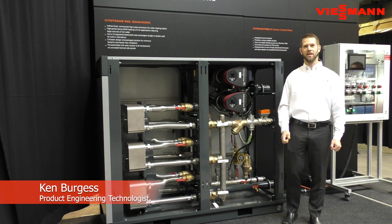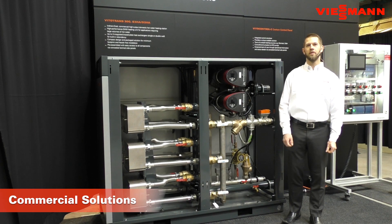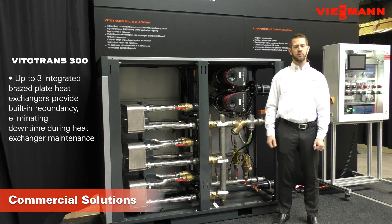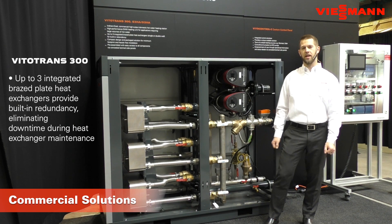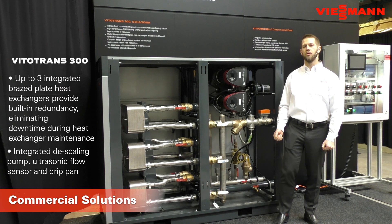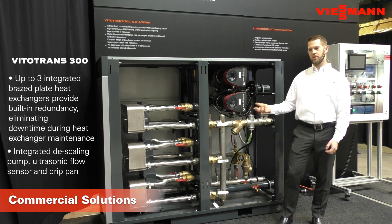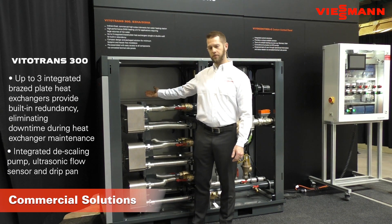Hello and welcome to Viessmann Canada. My name is Ken and today I'll be talking about the VitoTrans 300 as a commercial domestic hot water solution. Some main points on this product: it's a multi flat plate heat exchanger design. This redundancy means the unit is very flexible — we can produce anywhere between 5 and 180 gallons per minute of hot water with a good deal of accuracy and reliability. We're also able to service these heat exchangers without having to shut the unit down. We can continue to operate the VitoTrans at reduced capacity while allowing heat exchangers to be removed, cleaned, and installed. Heat exchangers can be accessed through either side of the unit or through the front.